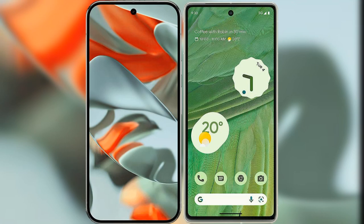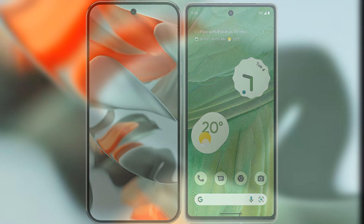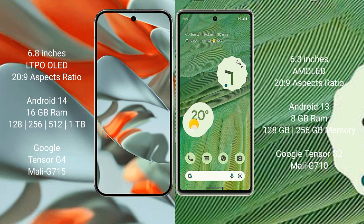I will compare the new Google Pixel 9 Pro XL with the Google Pixel 7. The Google Pixel 9 Pro XL features a 6.8-inch LTPO OLED display, while the Google Pixel 7 has a 6.3-inch AMOLED display.